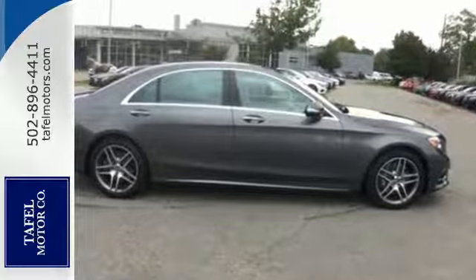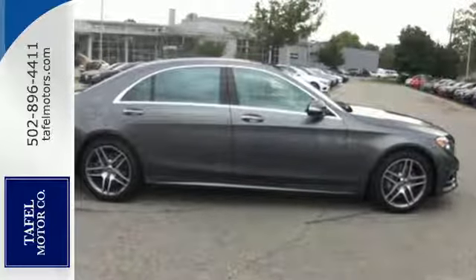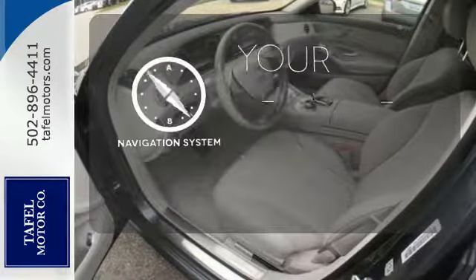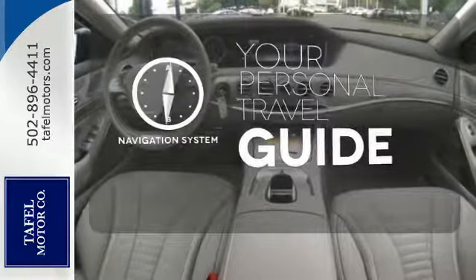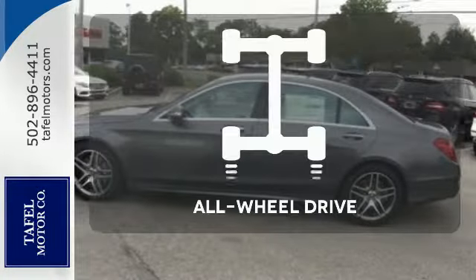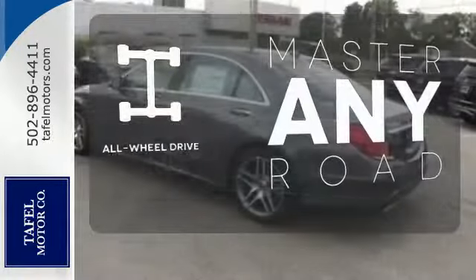Next level comfort is offered by the cabin fragrance system, cabin air purification system and soft closed doors. It comes with a navigation system to easily guide you to your destination. Ward off the chills with heated seats. Control the road with all-wheel drive.